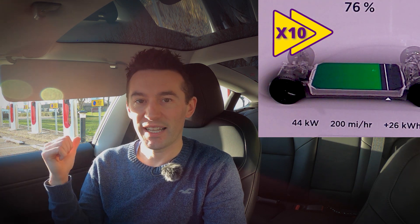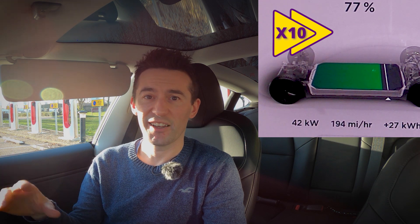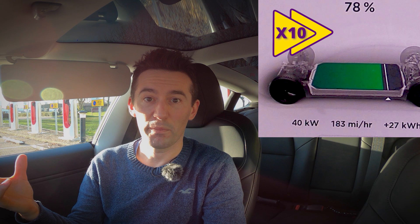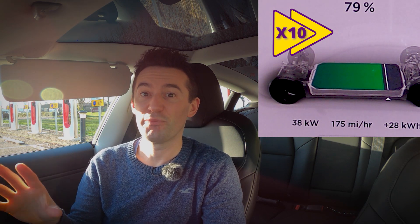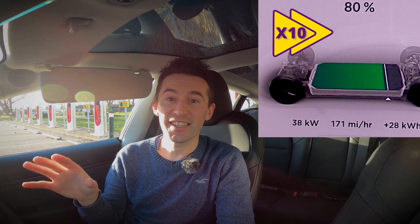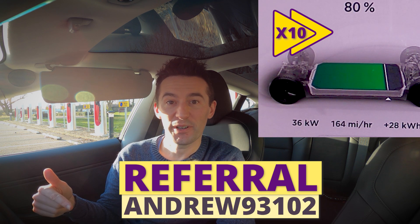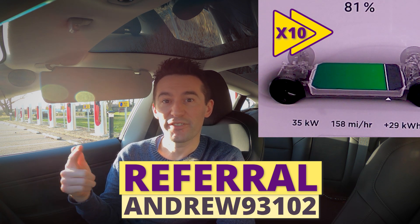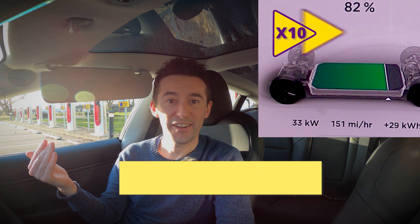If you're interested in how I charge my car at home, I've done a whole video on that — it'll be linked at the end of this video. That covers my entire charging setup: solar panels and cheap electricity supply to achieve that 1.25p per mile. Also, if you're buying a Tesla, don't forget to use my referral code — we both get 1,000 free supercharger miles. The link is in the description and on screen.